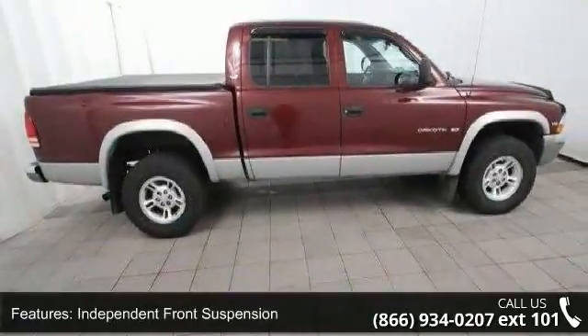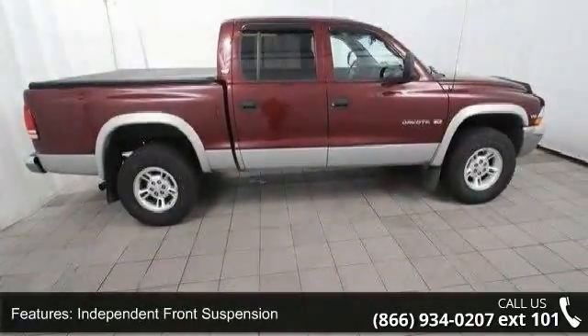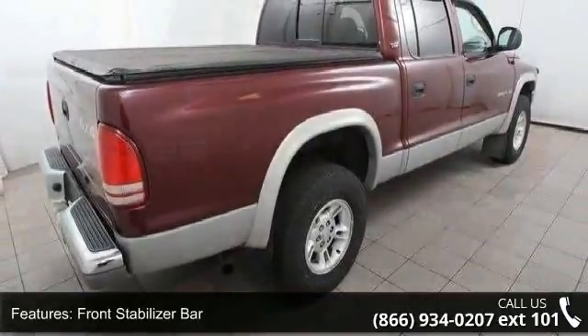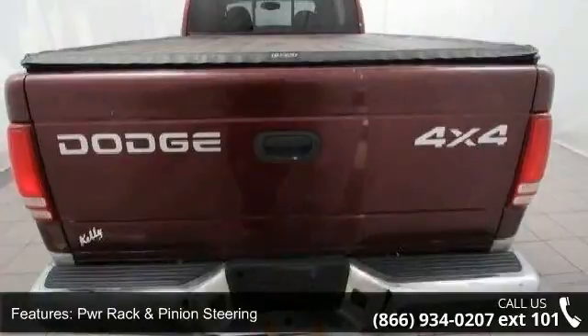Front stabilizer bar, PWR rack and pinion steering, tinted glass, sunscreen glass on rear windows, sport door graphics, and 120 miles per hour primary speedometer.